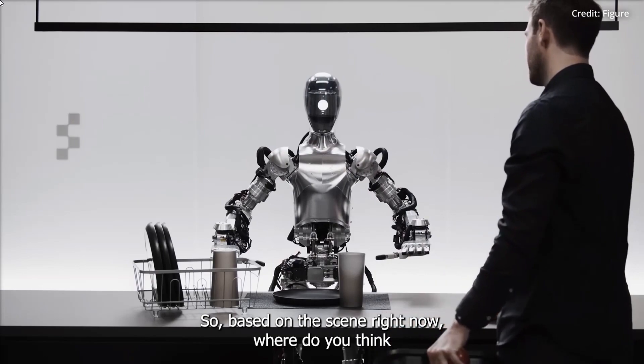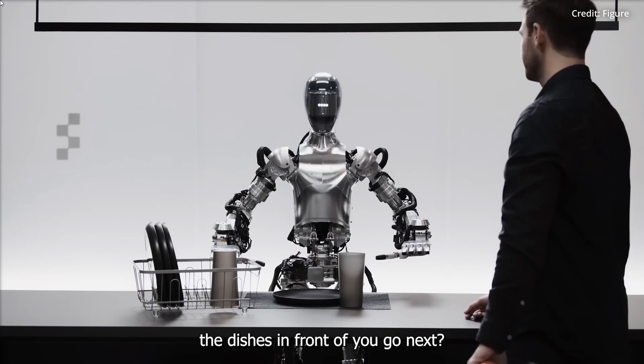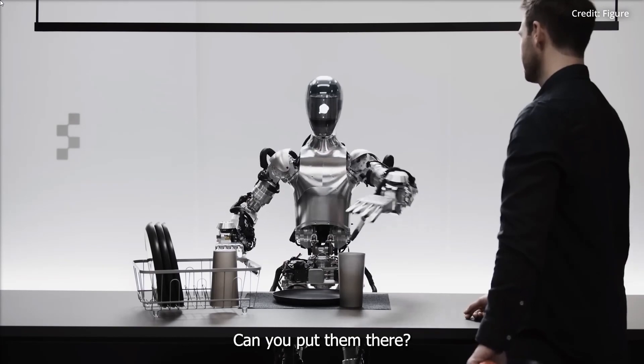Based on the scene right now, where do you think the dishes in front of you go next? The dishes on the table, like that plate and cup, are likely to go into the drying rack next. Great, can you put them there? Of course.